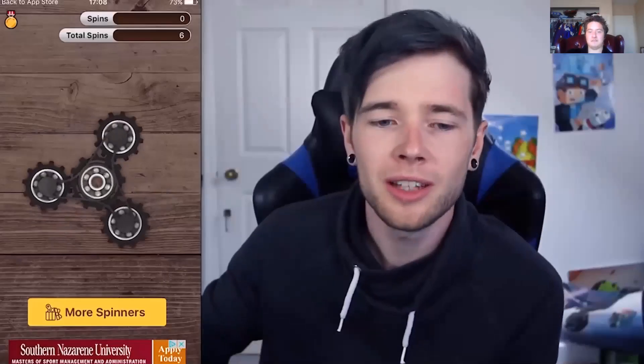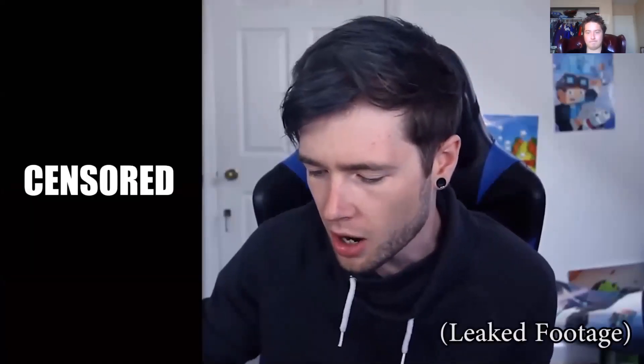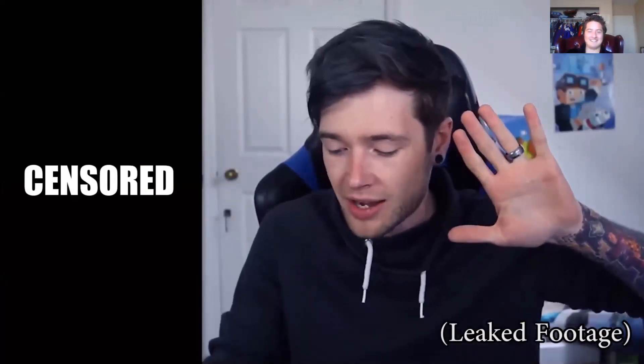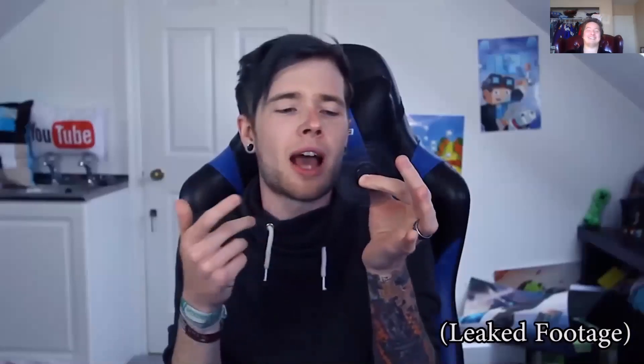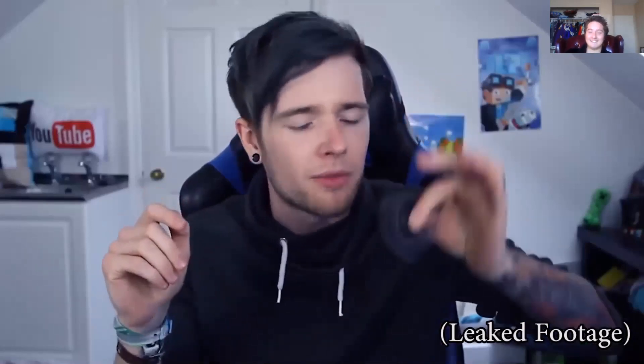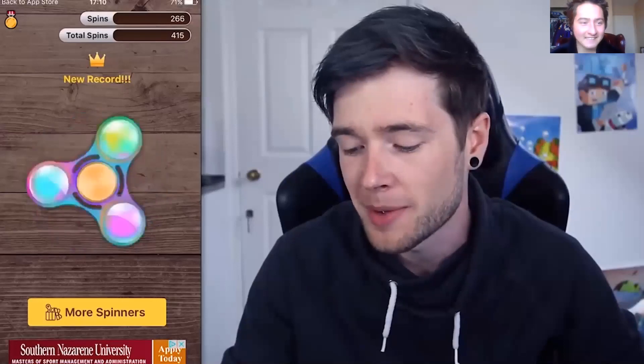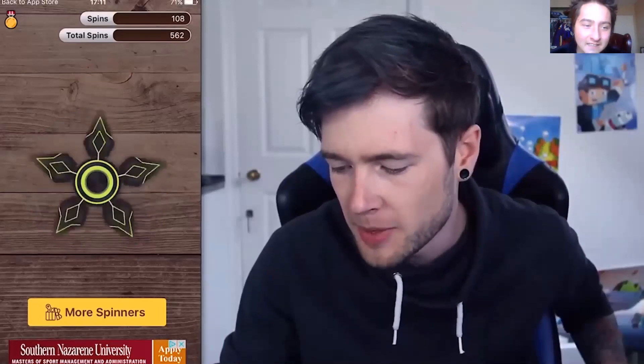[YTP playing with meme audio] 'They ask you how you are and you just have to say that you're fine when you're not really fine, but you just can't get into it because they would never understand.' 'How do I spin this? Oh wait — here we go! I'm literally not even touching it right now and it's going like crazy.' 'I find the noise and the holding of the spinner to be part of the experience — fidget spinners don't really make sense.'